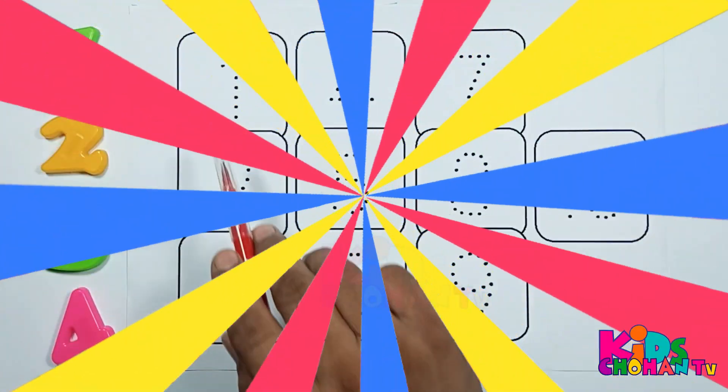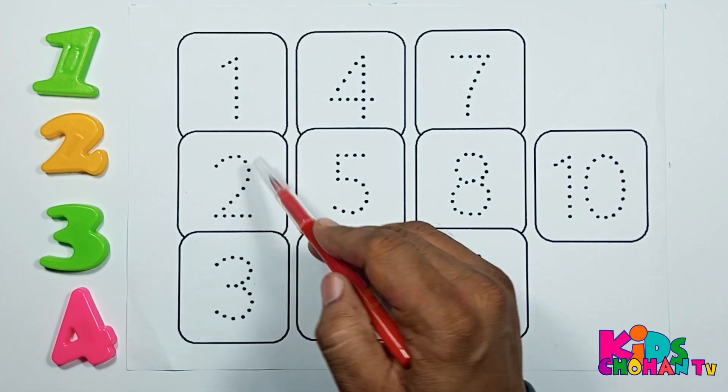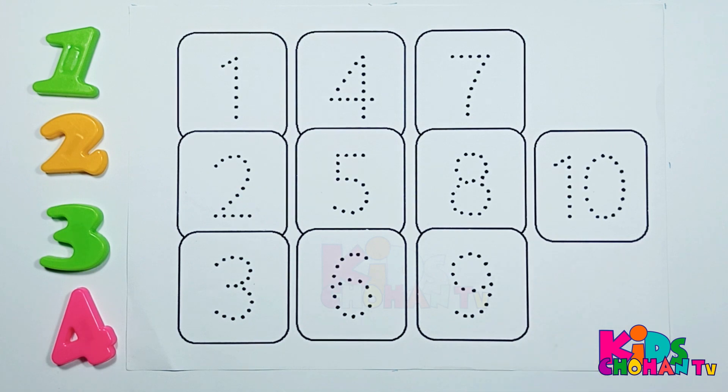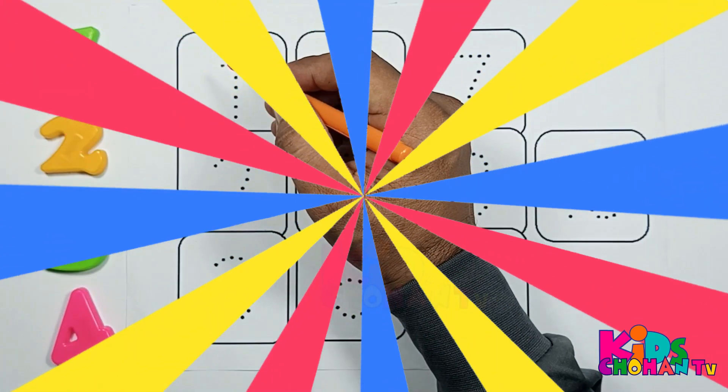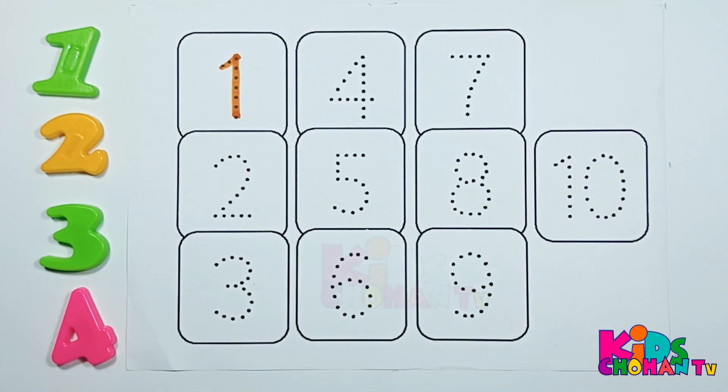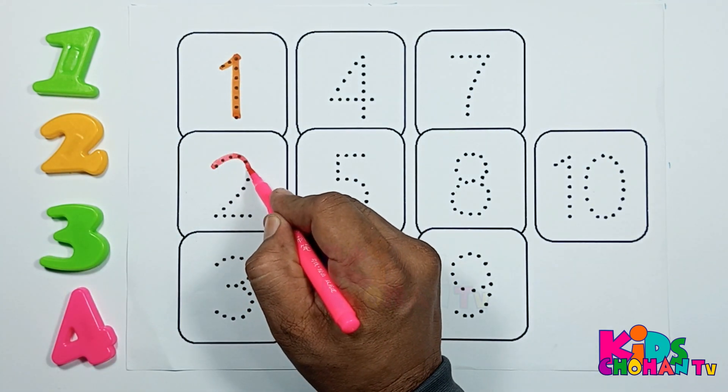In this video we will trace numbers. One, two, three — numbers one to ten. Let's start: one, one, one, two.